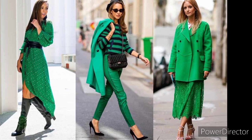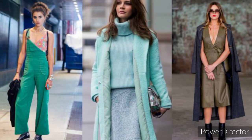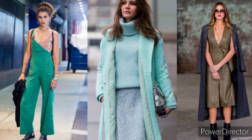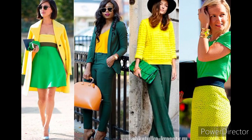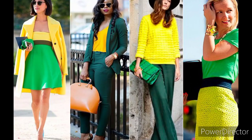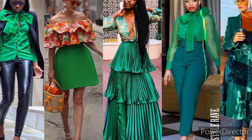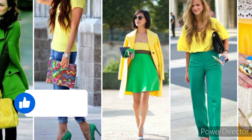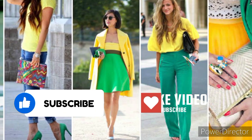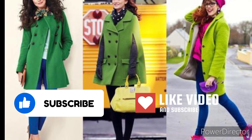Dressing up in green colors will give your fashion a different experience and increase attractiveness. Today I am going to show you the most beautiful fashion in the world — street fashion green trends mixed with new and modern technology.